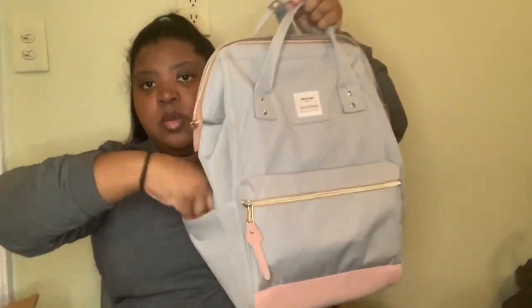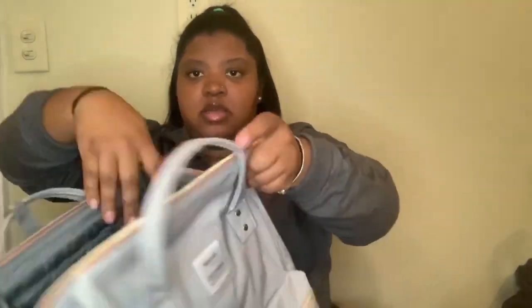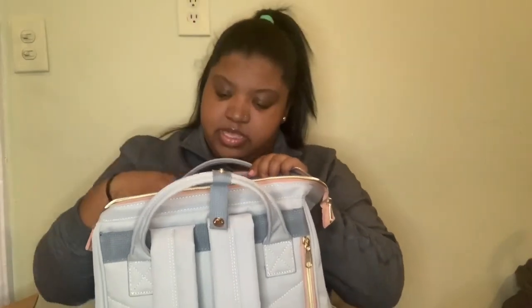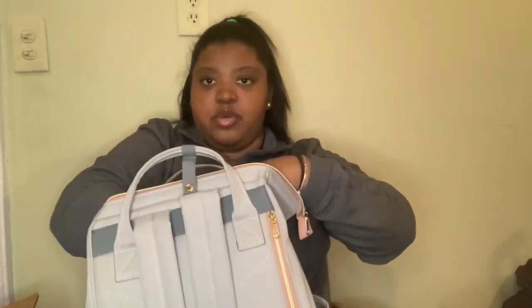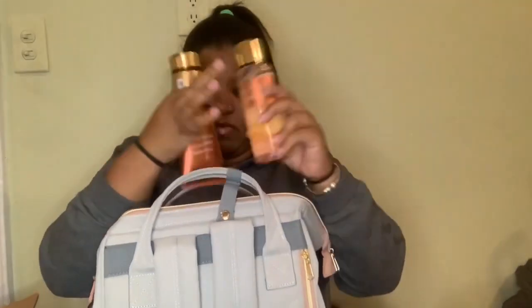The bag also has two water bottle pockets on the side and a charging port, so I could always use it for my charger. The inside has these two little pockets and a zipper pocket. In there I just keep my pens and pencils and stuff, and then I have a mini stapler, my alcohol, and my hand sanitizer. I also have in here some body spray and lotion — you know, every girl always has to have this in their bag.